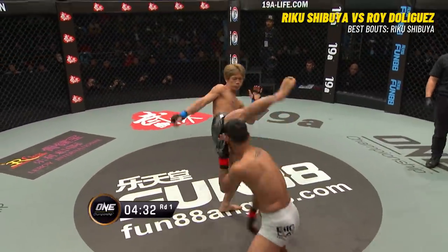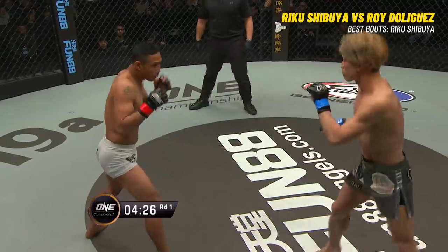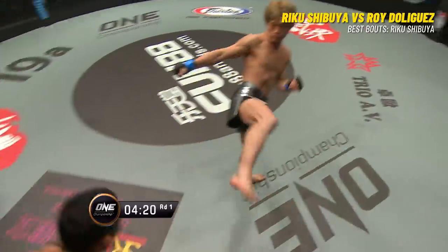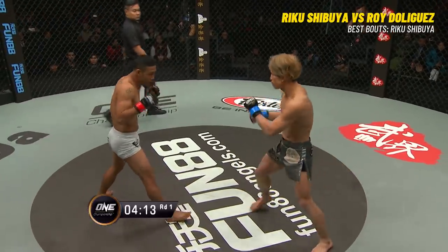From the southpaw stance, snaps the right jab, then the left hook to the body just misses. Shibuya is a crowd entertainer — he likes to do what the crowd wants, and the crowd wants to see these guys stand and throw hands. So he might give them that, knowing he has a distinct advantage on the ground.